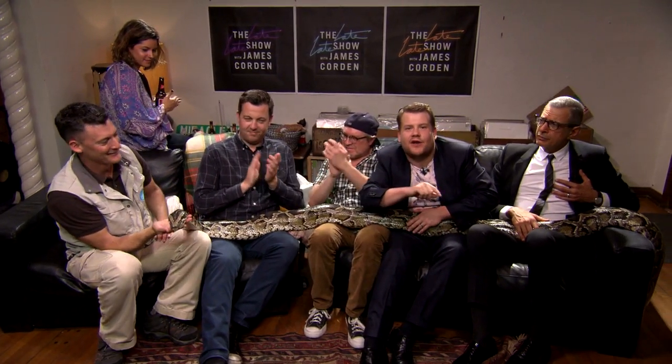It's a beautiful animal. Rick Schwartz, everybody. Thank you so much for bringing your animals down. We're going to be right back after this break. Don't go anywhere.